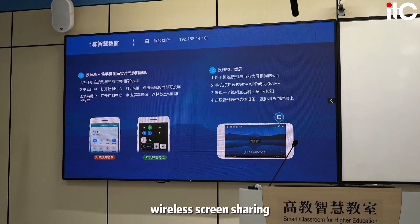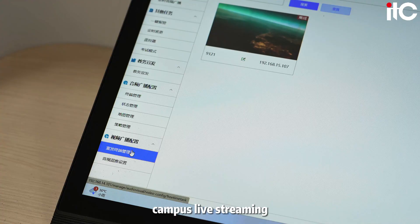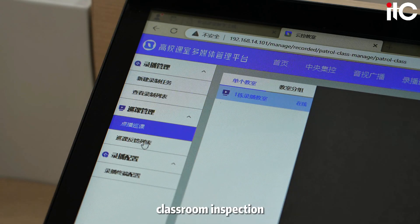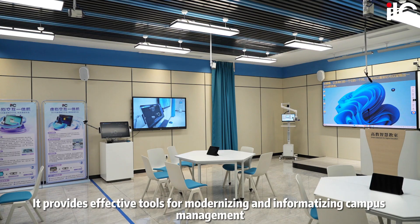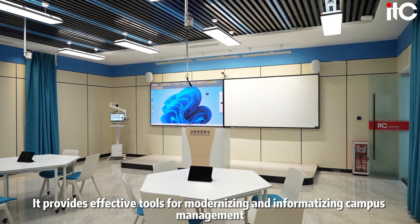Additional features include fire alarm, wireless screen sharing, video distribution, campus live streaming, video sports, educational administration publicity, teacher attendance, classroom inspection, resource management, and power consumption statistics and environmental monitoring. It provides effective tools for modernizing and informatizing campus management.